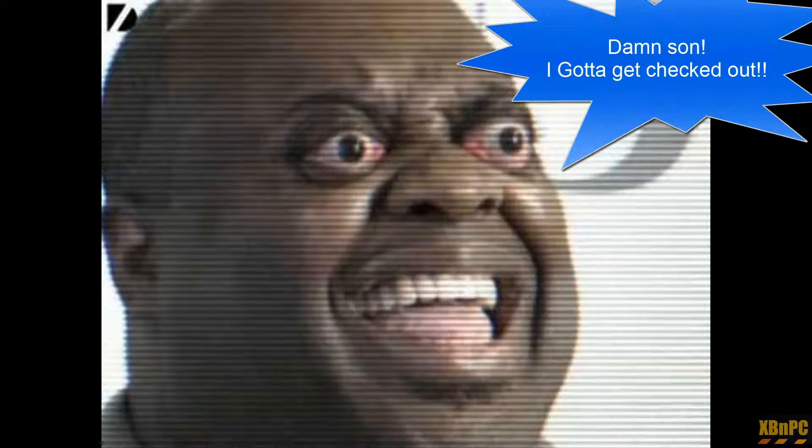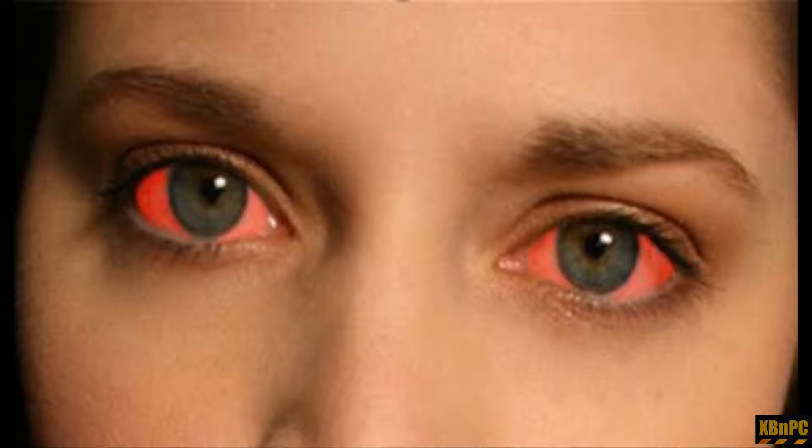Do you have dry eyes, tired eyes, watery eyes, headaches — all the same stuff I've been dealing with for the last week? Well, then you have digital eye strain — or possibly herpes, I don't know — but digital eye strain at a minimum. It's no bueno. This stuff totally sucks; you can't look at your screens anymore, which is not good for a gamer.